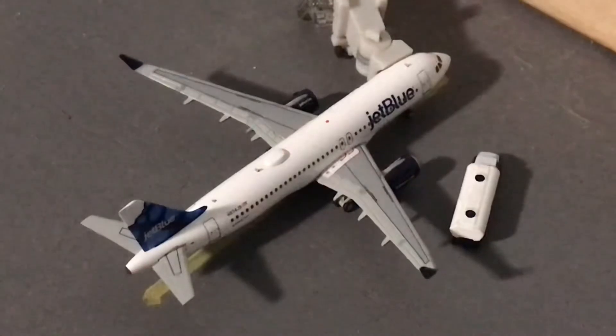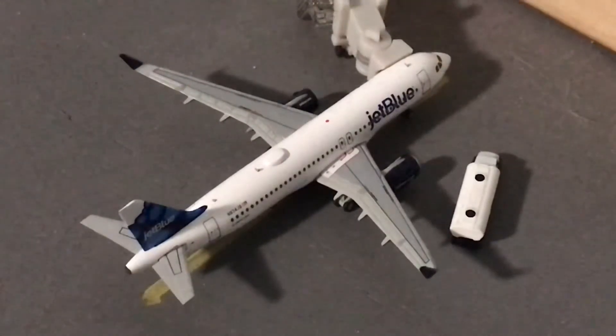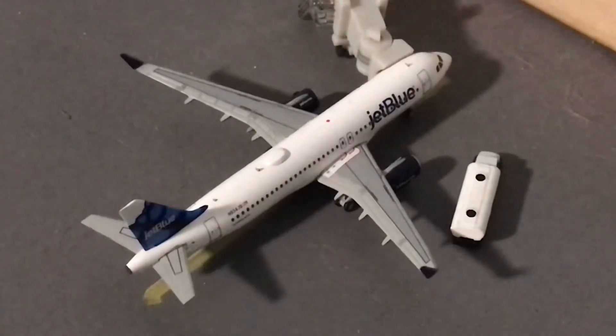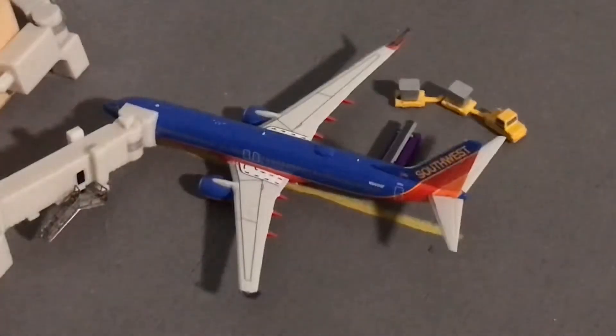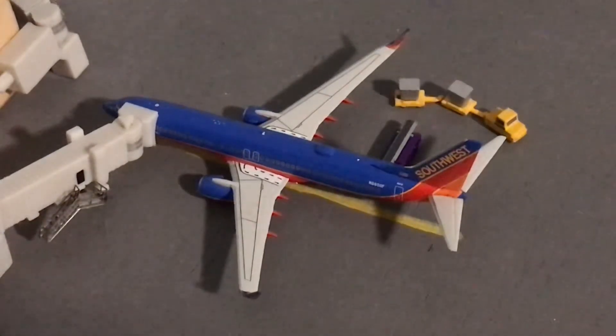Next to that right there we have a JetBlue Airbus A320 in the Blueberry's tail and he is just getting fuel loaded on board for a flight out to Fort Myers. And then finally for the terminal right here we have a Southwest Boeing 737-800 in the Canyon Blue livery — absolutely amazing model by NG Models, looking incredible — and he has just arrived in and is getting bags loaded off board from Tampa.